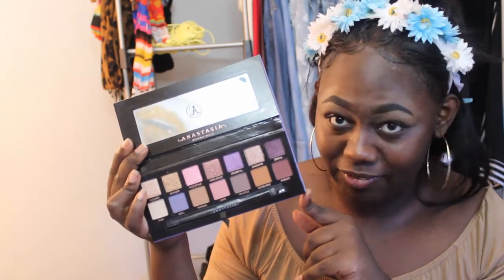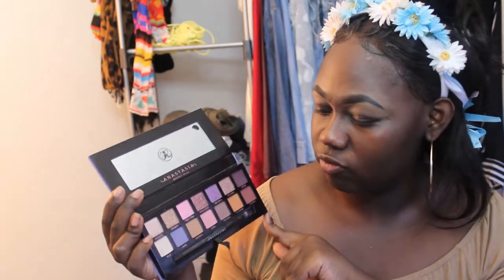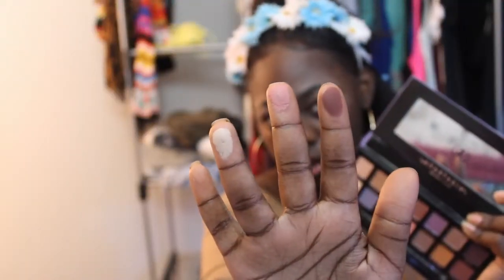Do I swatch first or not? I'm going to go to Passion, Love, and Base. That is a really pretty brown. I'm going to prime my lid with concealer.